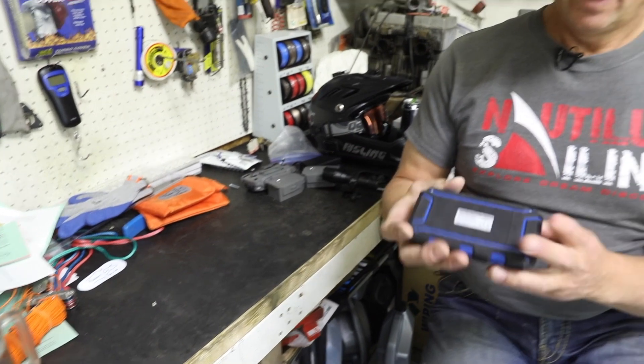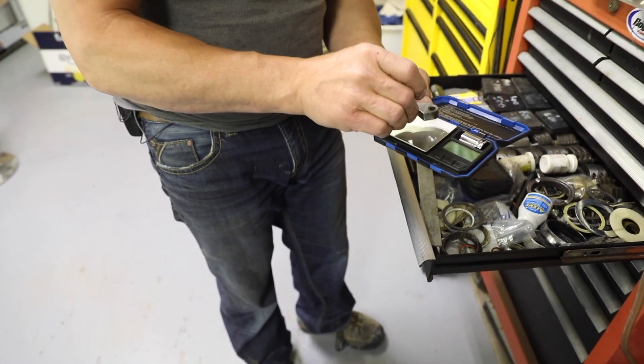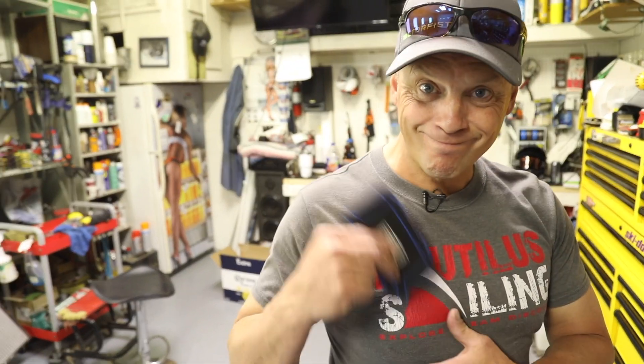Number 4 — these cool little nifty scales. The platform is nice and big, you weigh your weight, pretty nice. Take it in the field, put it in your pocket, nice and handy.